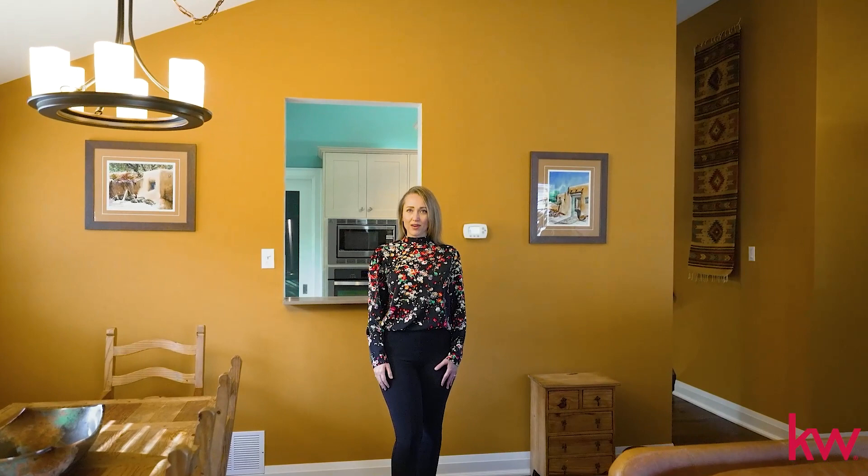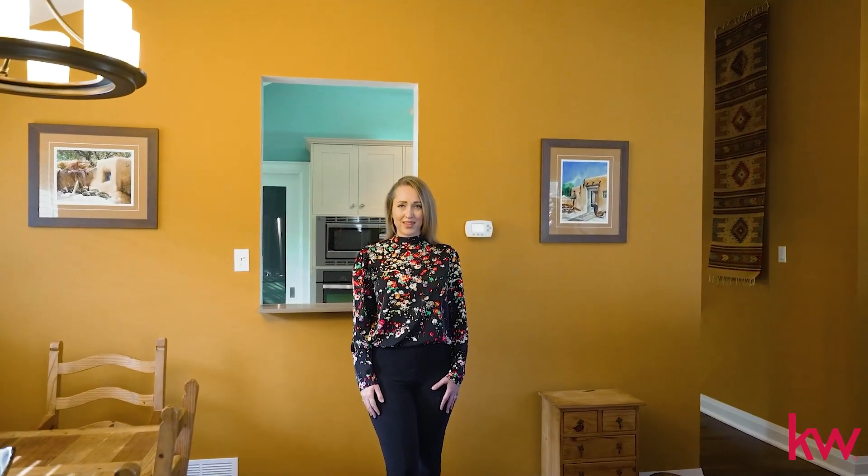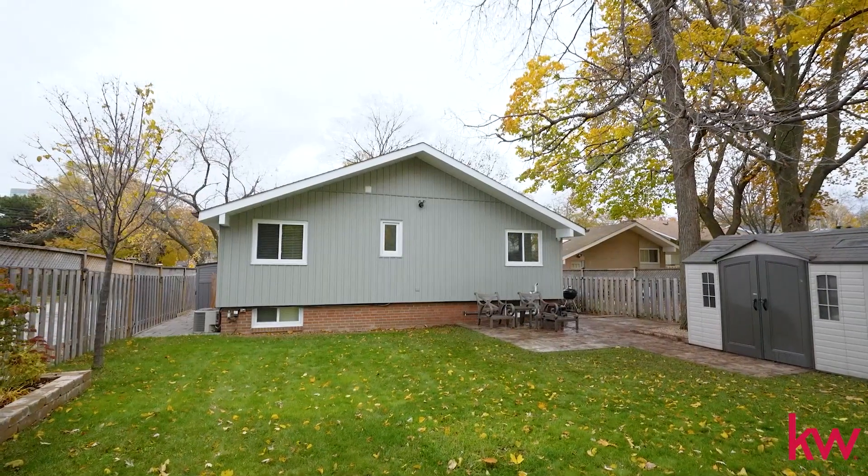That concludes the tour of this gorgeous home. If you'd like to make it yours, it's super simple — pick up the phone and give me a call. I look forward to hearing from you. Talk soon!